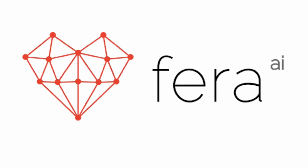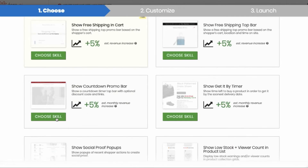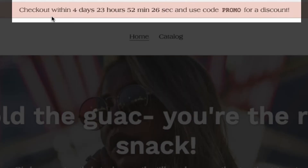Have an exciting promotion or discount running on your store? Want to keep your customers in the know while also increasing urgency? Using the Show Countdown Promo Bar skill, you can display a configurable countdown timer at the top of your site.